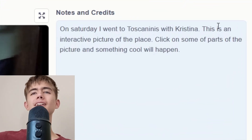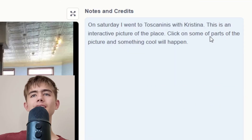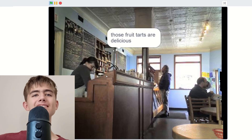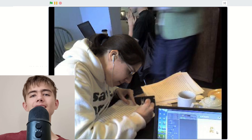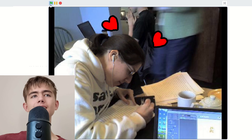So on Saturday I went to some place with some person — this is an interactive picture of the place. The instructions say: click on some parts of the picture and something cool will happen. I can click on those fruit tarts — they're delicious! Oh, I can look at the table. I love that. That's loud.